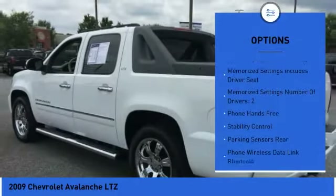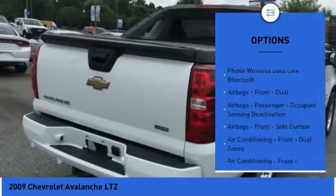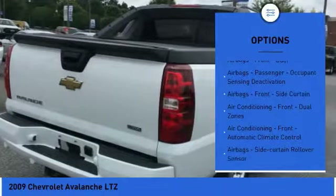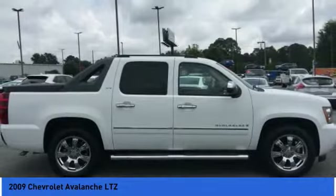Remote engine start. Traction control. Leather trim seats. Stability control. Power steering. Cruise control. Universal garage door opener. Child safety locks. Power door locks. Power windows.